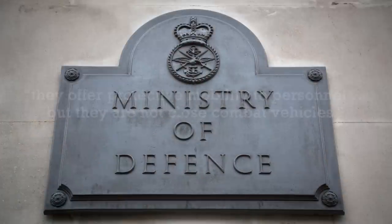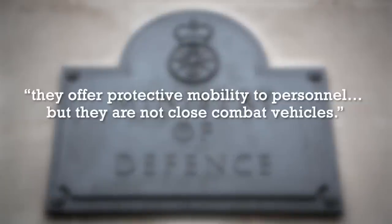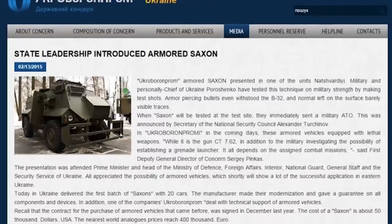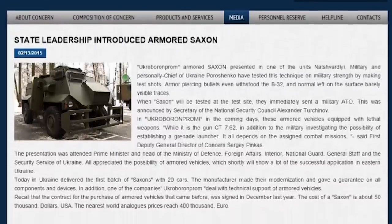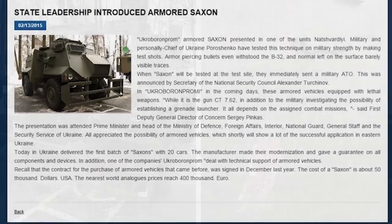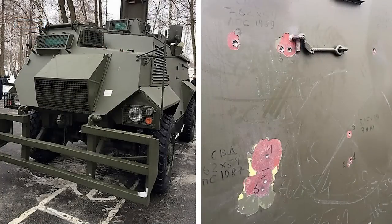The UK's Ministry of Defence responded, saying that they offer protected mobility to personnel, but they are not close combat vehicles. While arguably obsolete, the Ukrainians themselves reportedly felt that they were fairly decent vehicles, with the armour providing the expected level of protection. Ukrainian National Guard testing in February 2015 showed that the armour could withstand B-32 7.62x54 armour-piercing incendiary rounds.